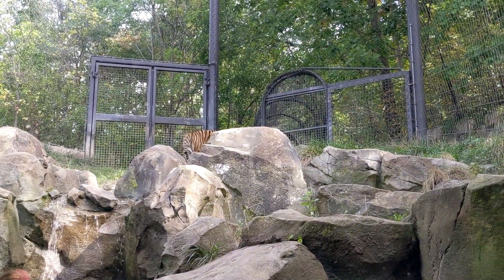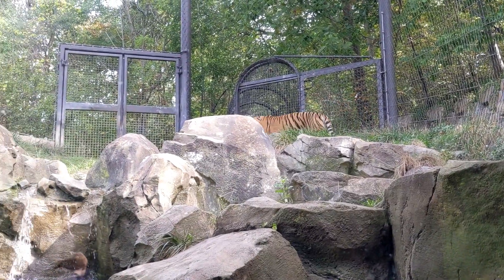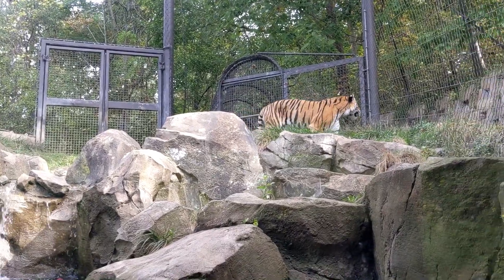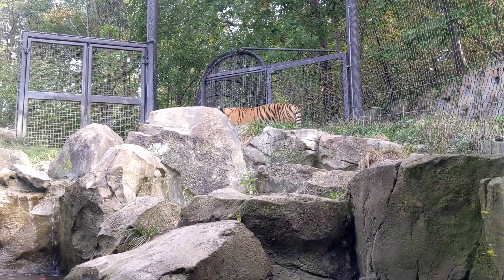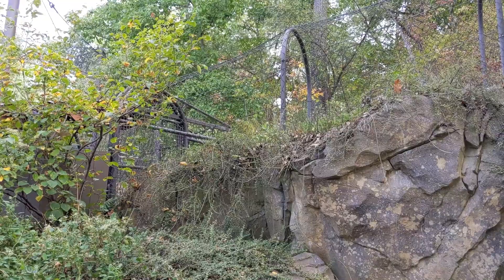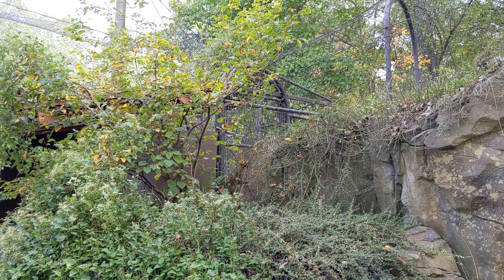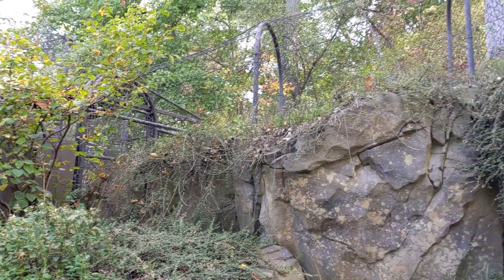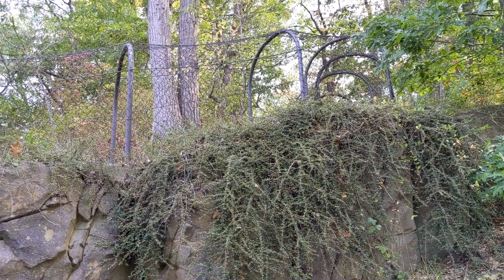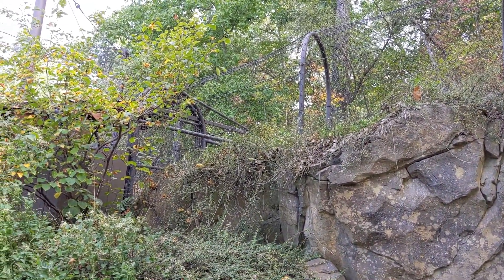The tiger is pacing — must be waiting for some food or something. They must have that tiger kind of enclosed in there so people could view it, because there's this little corridor to get out. Beautiful tiger.